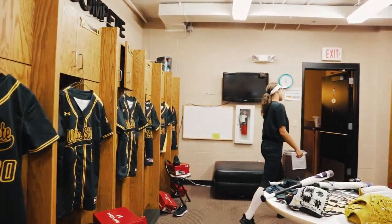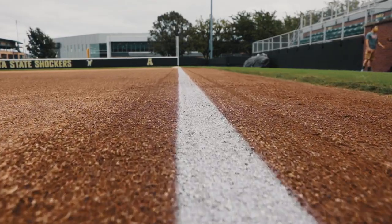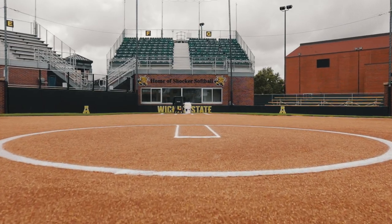Now we're going to head out to the field. Welcome to our field. This is where we practice and get lots of extra reps in. The fielders do their work on the dirt, and the outfielders are more focused individually in the grass.